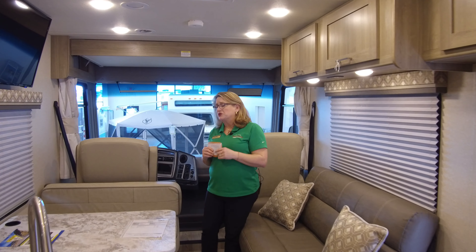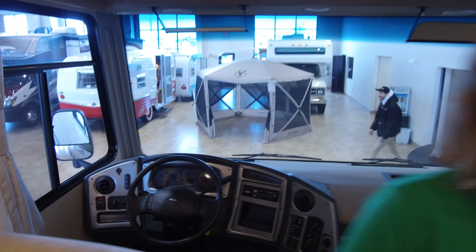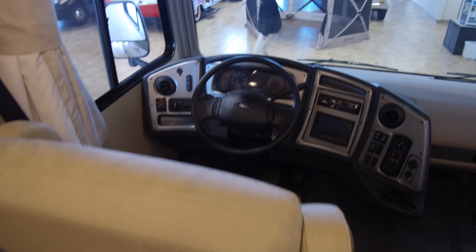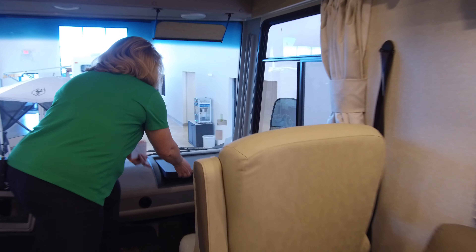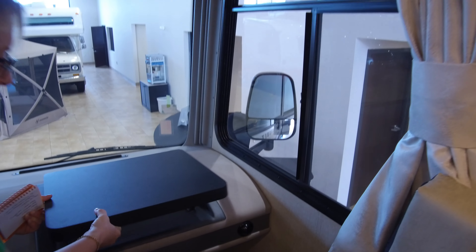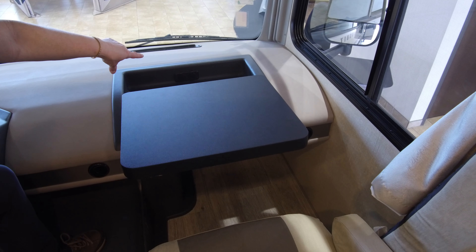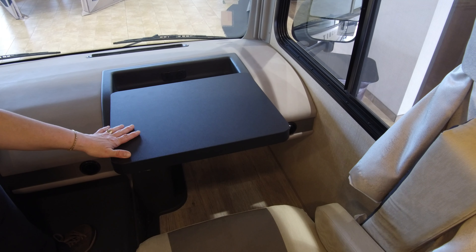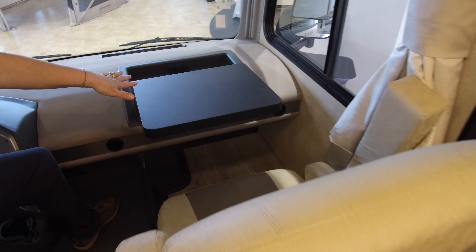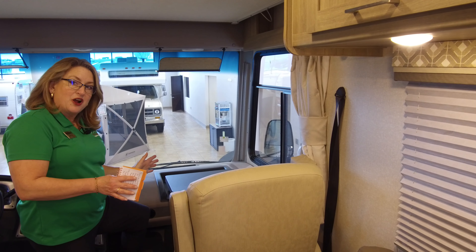Both the driver's seat and the passenger seat are going to rotate around and become part of the living space when the coach is parked. On our driver's side, we have a great computer desk — it lifts up and comes forward, and in the back we're going to have 12-volt and USB charging access. So tablet, a snack, or laptop — it's great access for whoever is sitting here. It actually turns into its own little office space, so lots of multiple uses all in the same coach.